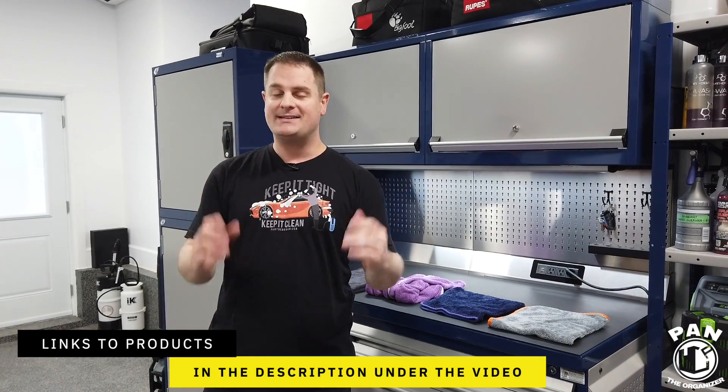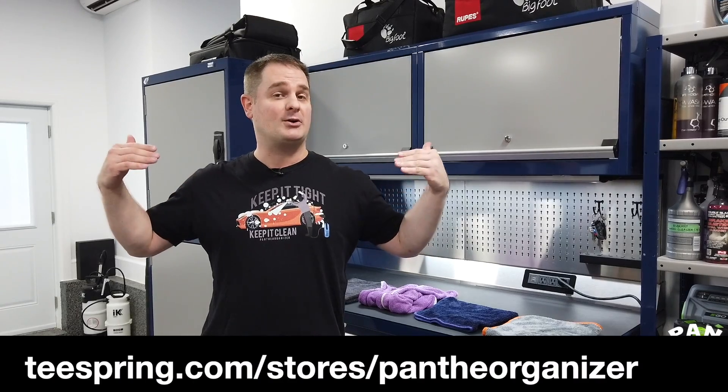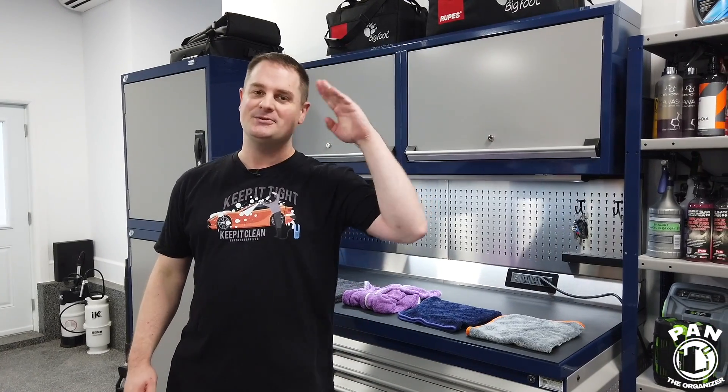That's pretty much it — I hope you enjoyed this video! I'll make sure to leave the links to the products in the description under the video for you guys to check them out. Make sure you help encourage my channel — if you like this video, smash the thumbs up button to show me your support. If you haven't done so yet, I highly recommend clicking the subscribe button so you never miss my future videos on car detailing products, equipment, tips, tricks, and techniques. Check out my merch store if you want to grab a t-shirt in different logos and sizes. Thanks for being there, thanks for watching — keep it tight, keep it clean, and I'll see you on the next one!